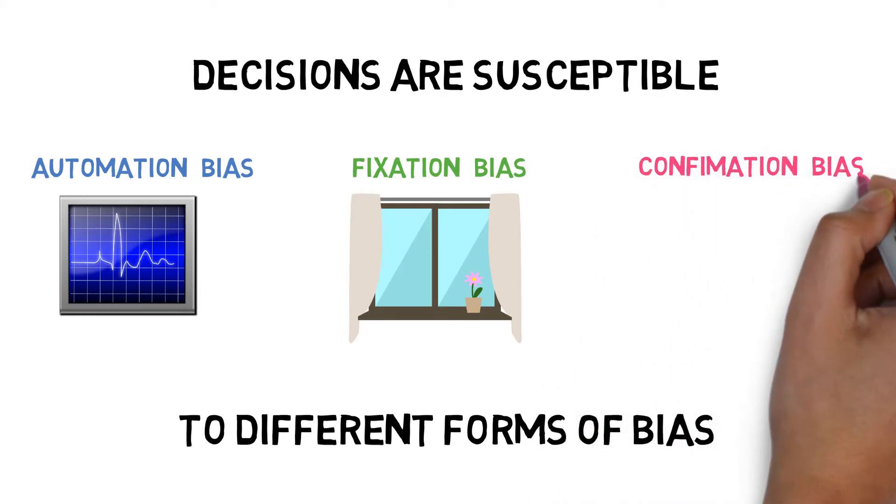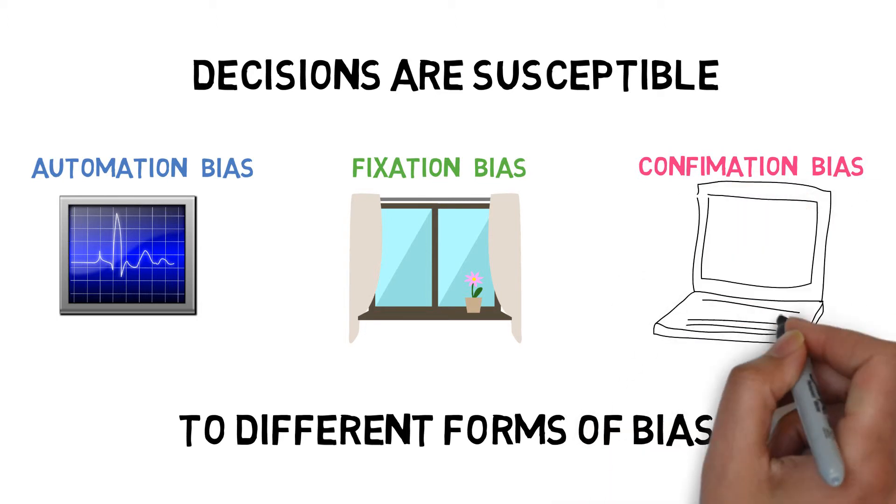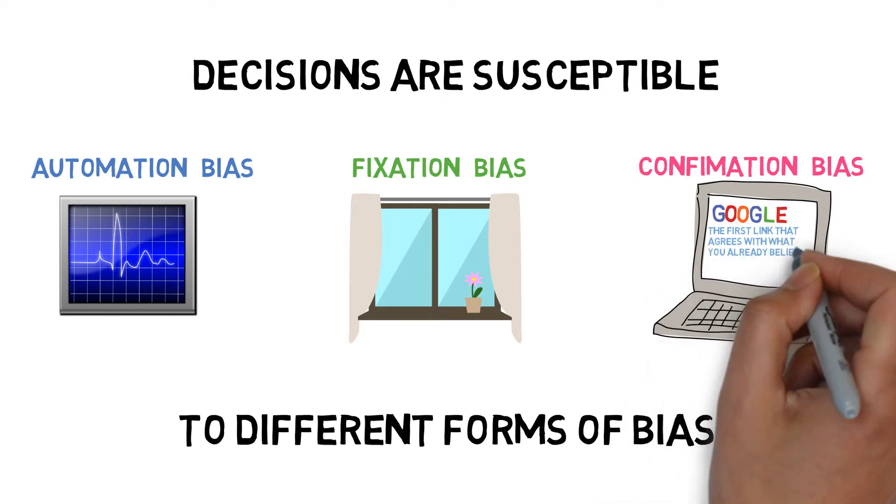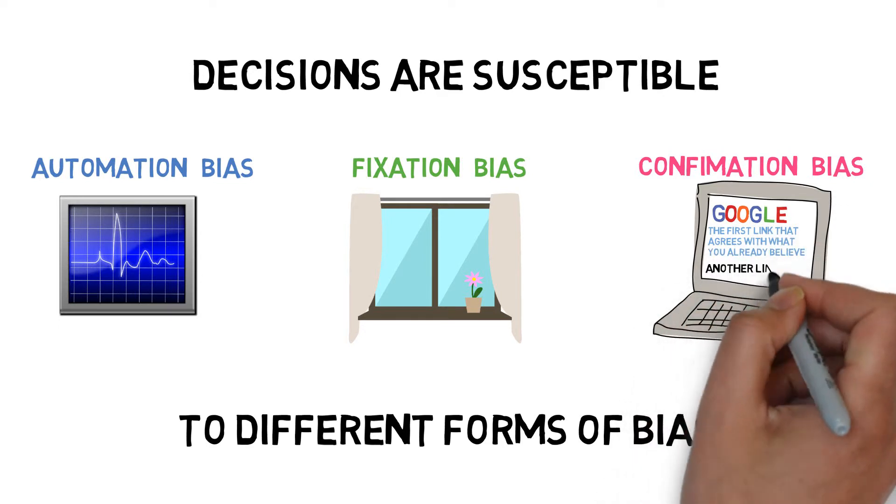Confirmation bias is when we search for and accept information which confirms a prior, possibly incorrect belief, and actively disregard or refute conflicting evidence which could prove us wrong.